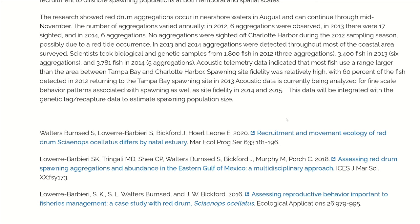No aggregations were sighted offshore of the harbor during the 2012 sampling season, possibly due to red tide occurrence. In 2013 and 2014, aggregations were detected through most of the coastal area surveyed. Scientists took biological and genetic samples from 1,800 fish in 2012 across three aggregations, 3,400 fish in 2013 across six aggregations, and 3,781 fish in 2014 from five aggregations. Acoustic telemetry data indicated most fish use a range larger than the area between Tampa Bay and Charlotte Harbor. Spawning fidelity was relatively high, with 60% of fish detected in 2012 returning to the Tampa Bay spawning site in 2013. This data will be integrated with genetic tag recapture data to estimate spawning population size.